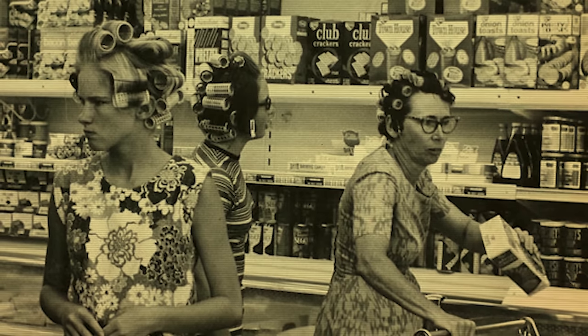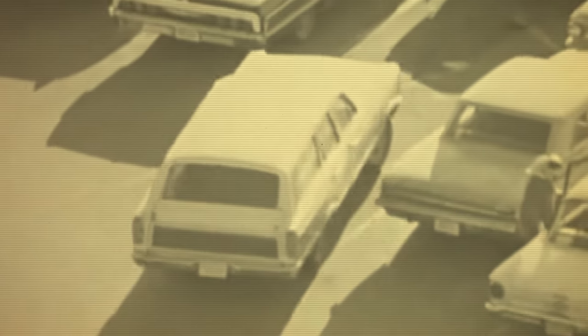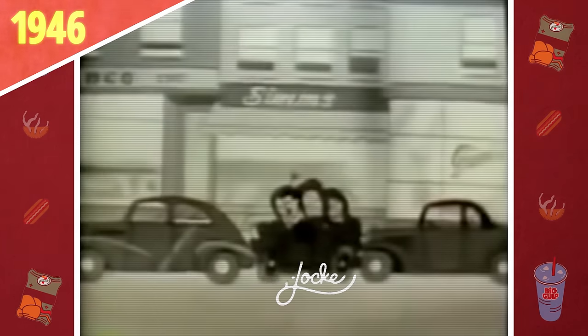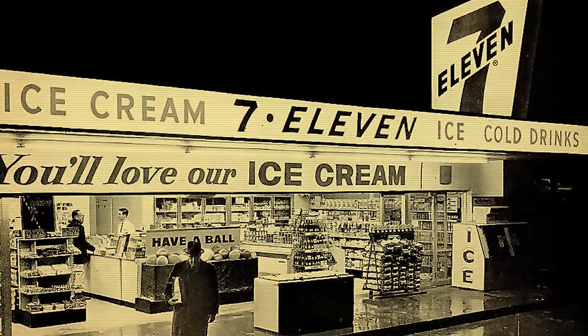At the war's end, and with the corresponding increase in spending, Southland extended their storefront hours. Their Totem Stores would thereafter be open seven days a week, from 7 in the morning till 11 at night. Therefore, in 1946, with the help of the Tracy Locke advertising firm, they rebranded their entire operation 7-Eleven, and all existing locations were remodeled and expanded.